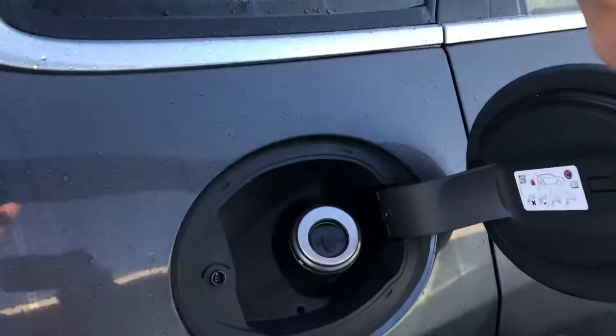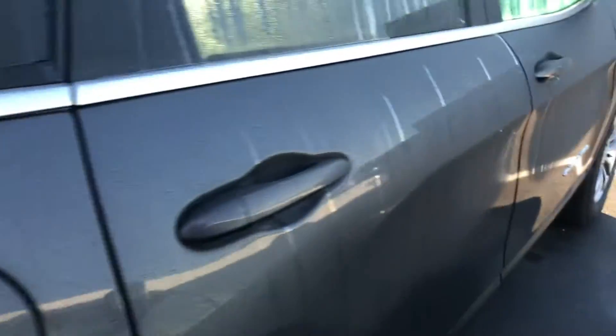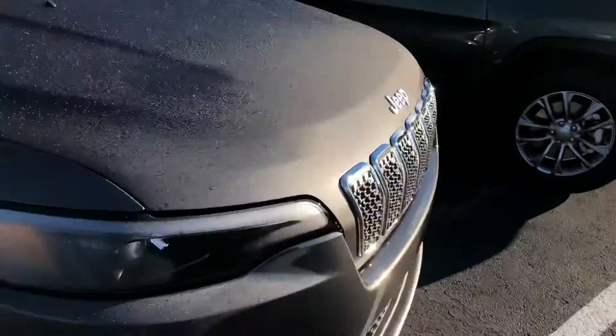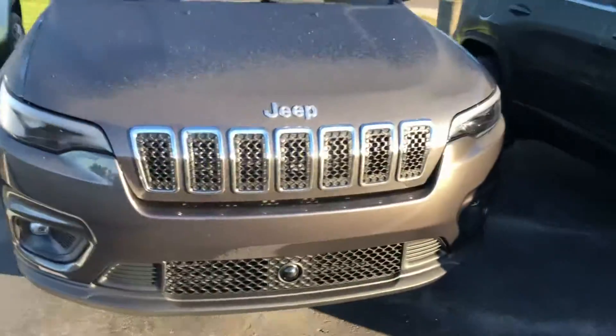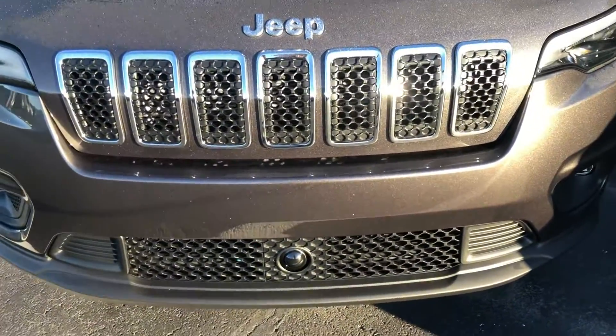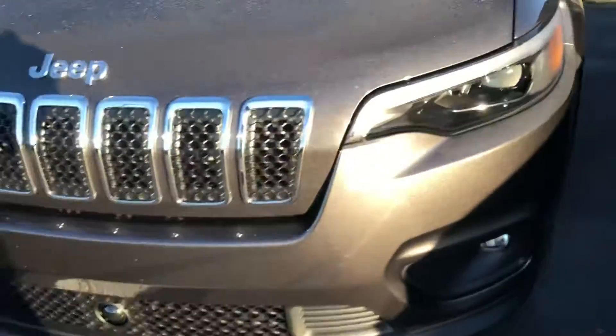Capless fuel filler. It does have blind spot monitoring as well. That little camera up there indicates it either has both adaptive cruise and lane departure, or one of the two.